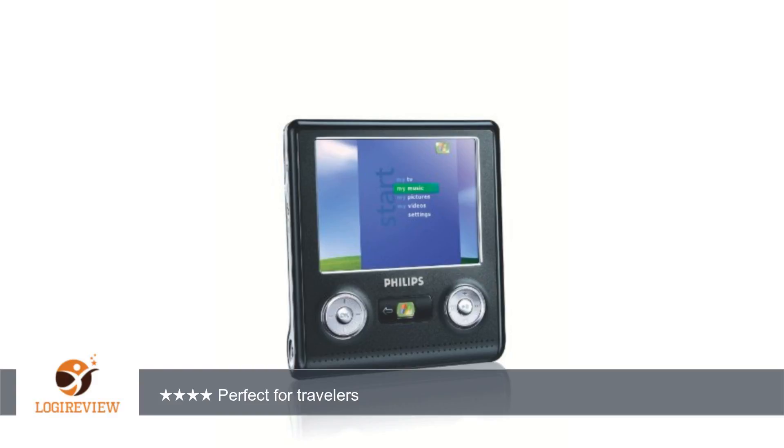Battery life is very good. I can get through two full movies and still have a little left to listen to music. With my iPod video, I am lucky to make it through a single movie. The PMC-7230 also comes with a little kickstand to prop up the unit.